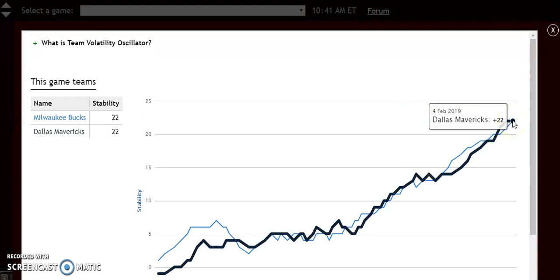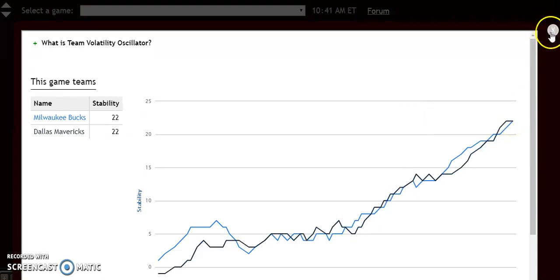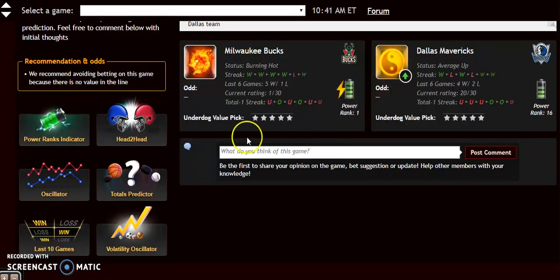Milwaukee is burning hot and Dallas is average up. So although Dallas is very good at home, it's hard to see that they're going to be able to beat Milwaukee. Milwaukee is excellent — the best team in the East. Milwaukee will win this one, but it won't be easy. It'll be a relatively close game, but Milwaukee will come out on top.